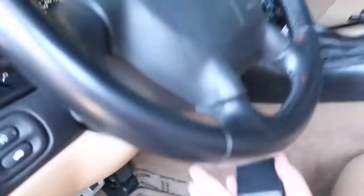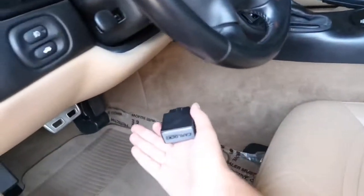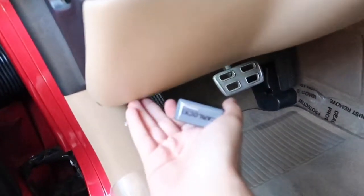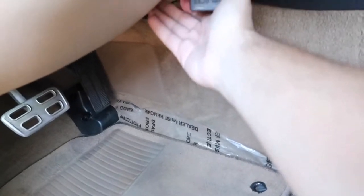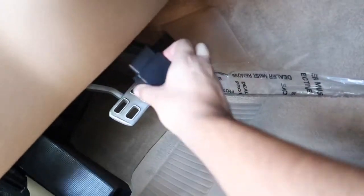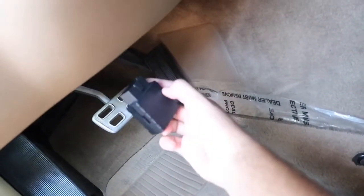This plugs into the OBD2 port — you know, where you'd go if you got a check engine light and needed to scan it at AutoZone. The OBD2 port is usually right below the steering wheel. Some cars have it on the left, some all the way to the right, some in the middle. In mine it's in the middle — sometimes it's all the way down, but I'll find it and show you.